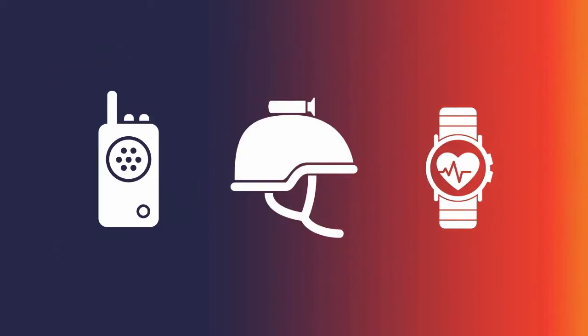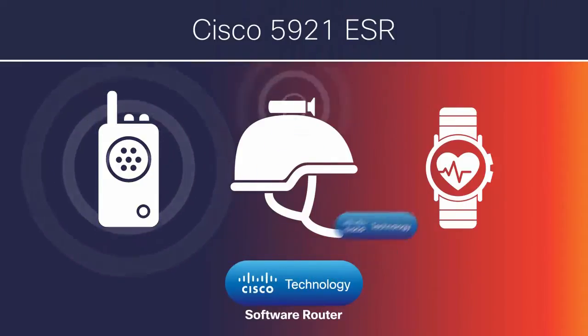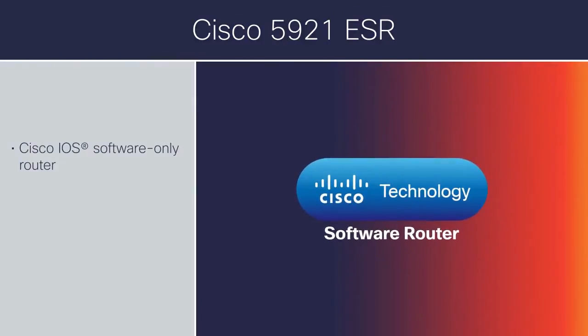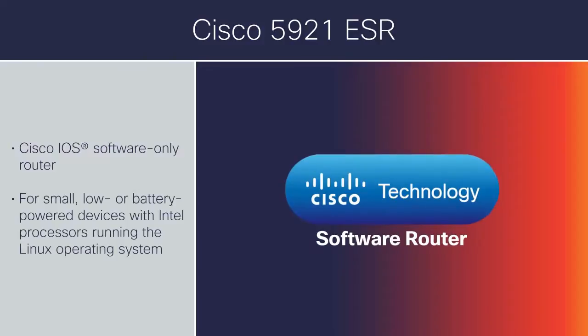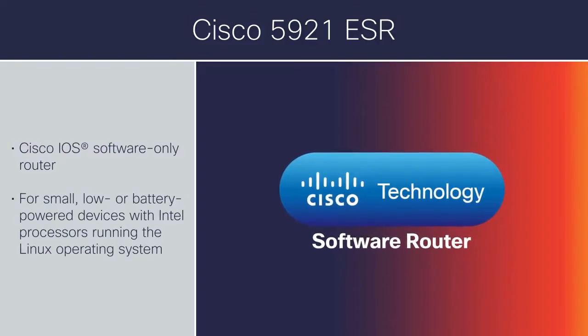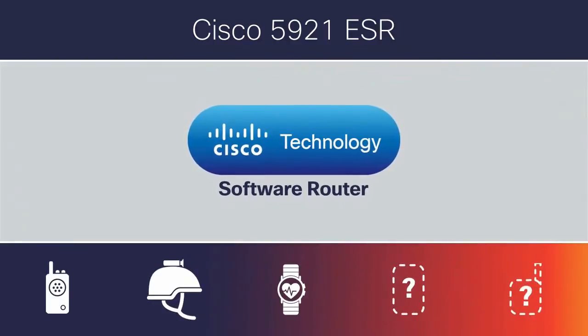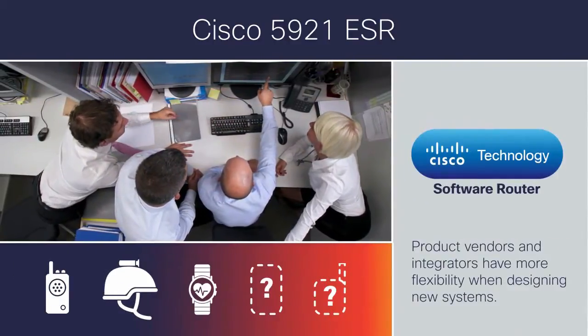Some handheld or wearable devices and sensors require extremely mobile communications, making the Cisco 5921 ESR ideal for these scenarios. The Cisco IOS software-only router is designed for small, low, or battery-powered devices with Intel processors running the Linux operating system. Because this software can be installed on a wide range of devices, product vendors and integrators have more flexibility when designing new systems.